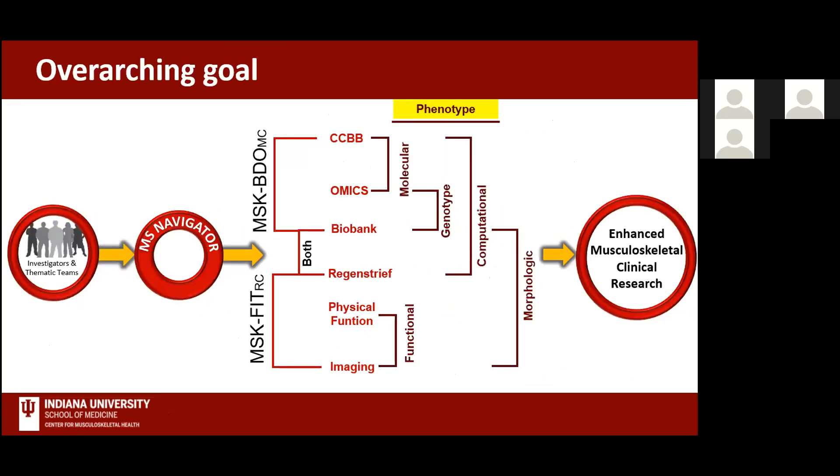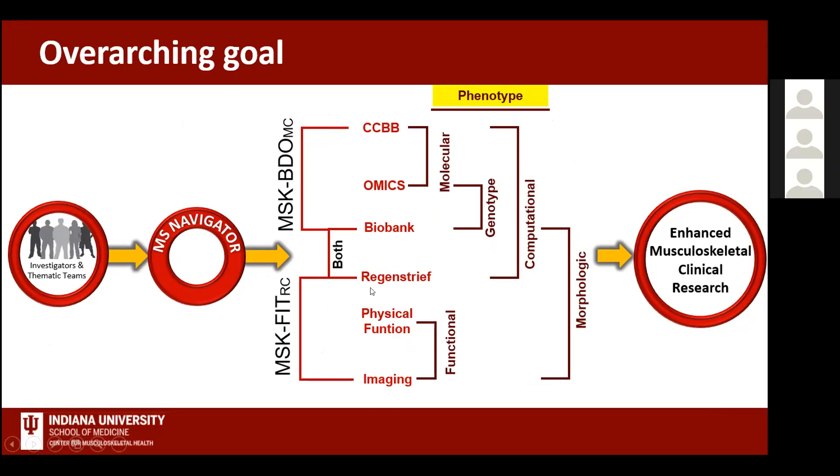Our overarching goal is to characterize phenotypes in a number of ways. Today we'll mostly discuss what we call a functional phenotype—physical function and imaging. We also have the ability to do computable phenotypes through our BDO core via Regenstreet Institute, a data warehouse organization that allows us to access medical health records from all over Indiana. All patients participating in the FIT core also contribute biosamples—blood, plasma, and DNA pellets—to our Indiana Biobank, enabling future molecular and genotyping phenotyping to enhance musculoskeletal clinical research.